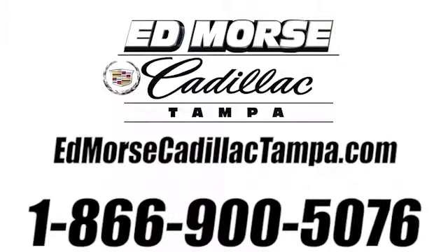Call us today at 866-900-5076. For value and for service, it's Edmore's.